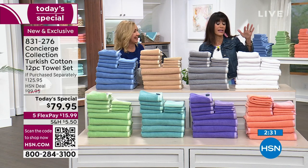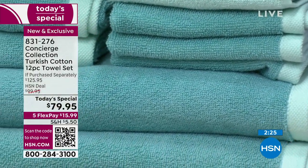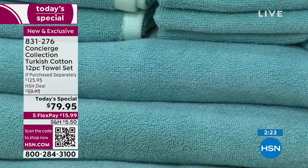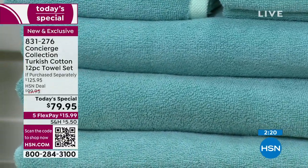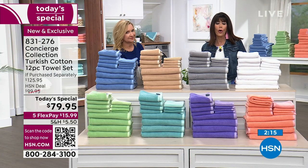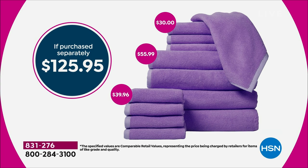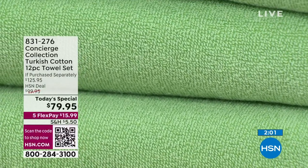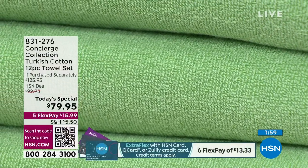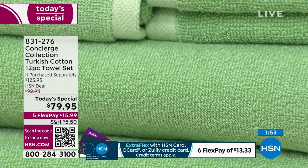This is it for the year — the last Today's Special of towels with Concierge Collection. It's been two years since you've seen a towel Today's Special, so we pulled out all the stops bringing you Turkish cotton. You can see the retail — these are almost half off. Retail is $125.95, and today you're getting them for $79.95, or $15.99 without any interest on any credit card. This is the first time ever we've upgraded to yarn-dyed.